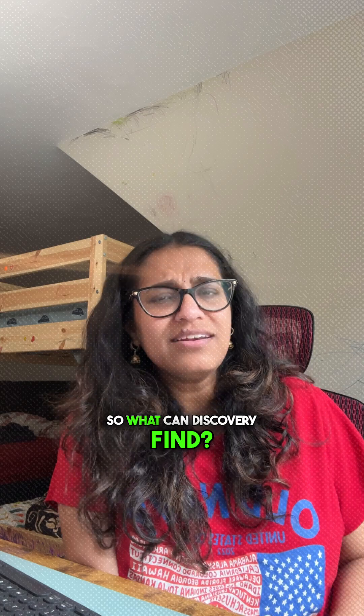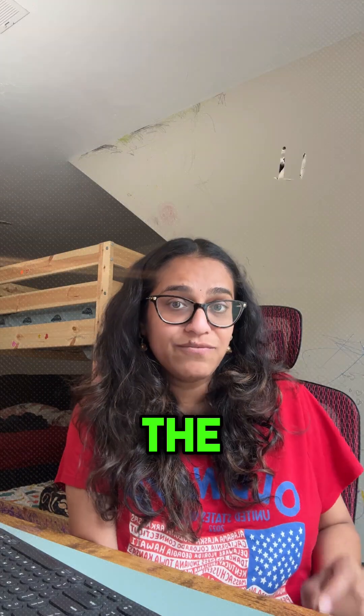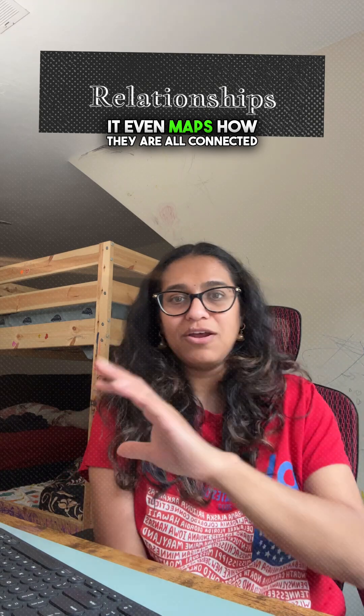So what can Discovery find? Discovery finds physical servers, VMs, network devices, cloud resources, databases, and software. It even maps how they're all connected.